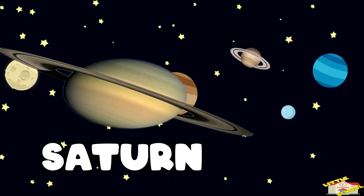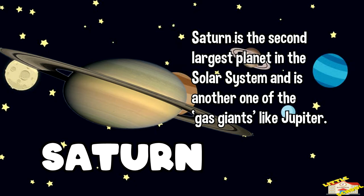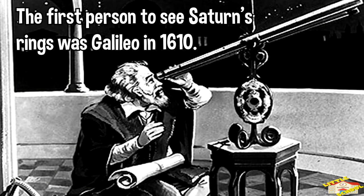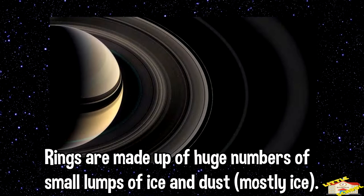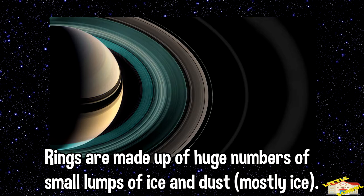The sixth planet is Saturn. Saturn is famous for its rings. Saturn is the second largest planet in the solar system and is another one of the gas giants like Jupiter. Did you know the first person to see Saturn's rings was Galileo in 1610? Of course, with the use of a telescope. The rings are made up of huge numbers of small lumps of ice and dust — mostly ice.